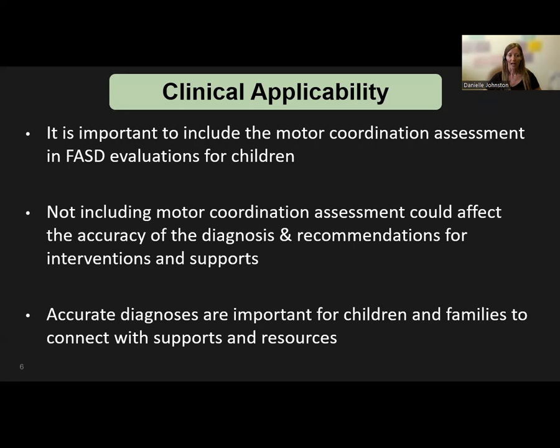Recommendations based on areas of need for strategies, supports, and interventions mitigates functional deficits, as research has shown that receiving a diagnosis and connecting families and children to supports is a protective factor to FASD. Ultimately, we want to provide children being assessed for FASD the most accurate evaluation possible with the most relevant and impactful recommendations. Conducting studies to identify which assessment tools are most relevant for this population is an important topic. Thank you.